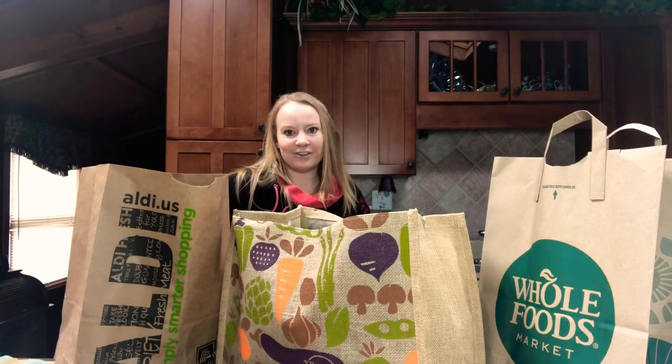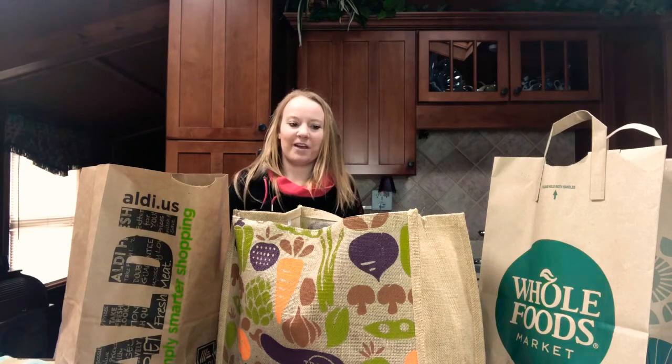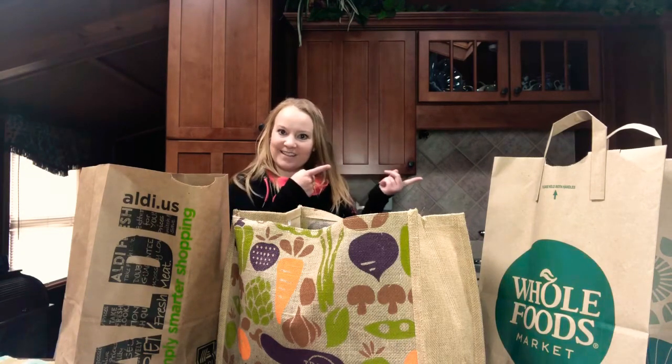I try to eat healthy. I try to be mostly dairy free and gluten free. I was severely intolerant to dairy, but my gut has kind of healed from that already. I try to keep it out of my diet as much as possible. So without further ado, let's get into the video.